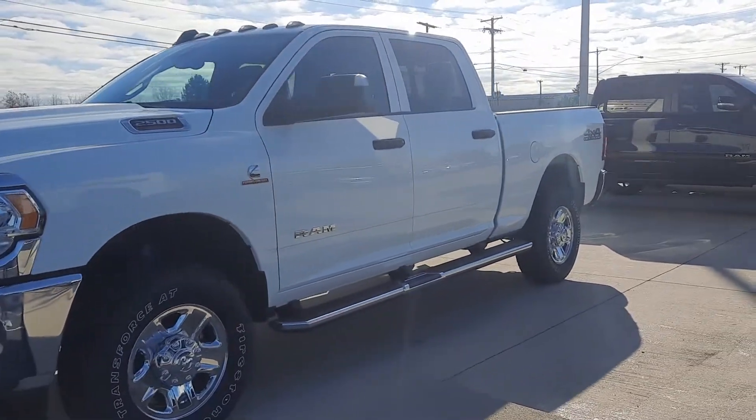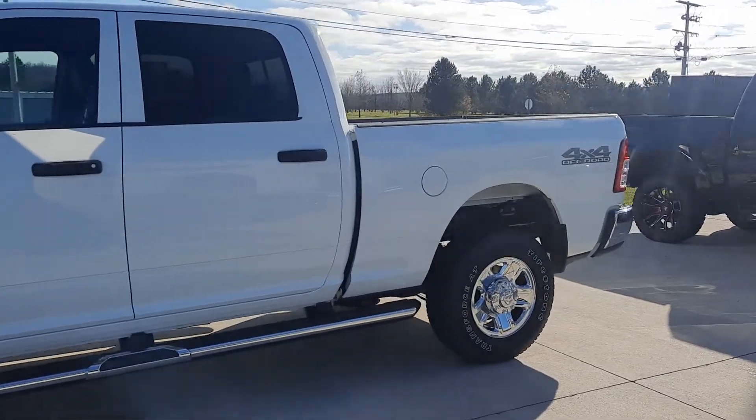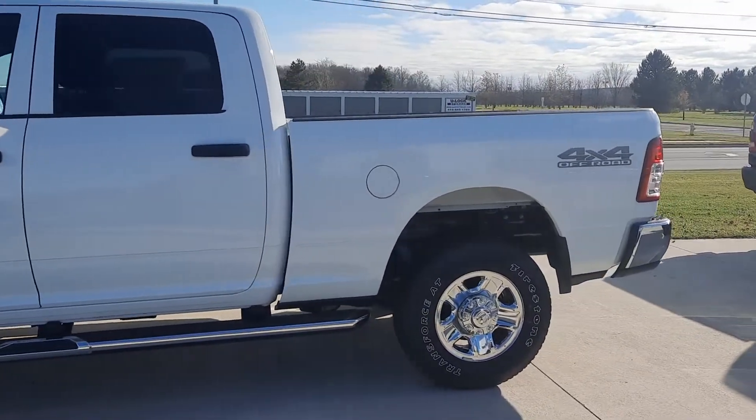Angel here at Terry Henricks Chrysler. Going to take you on a quick walk around of this brand new 2022 Ram 2500 Tradesman.